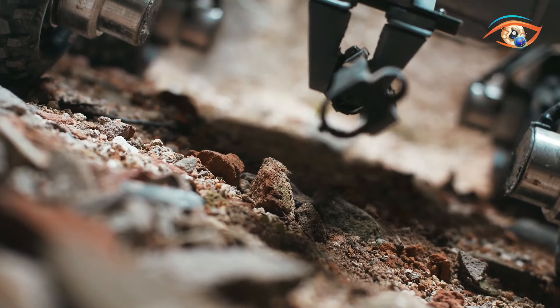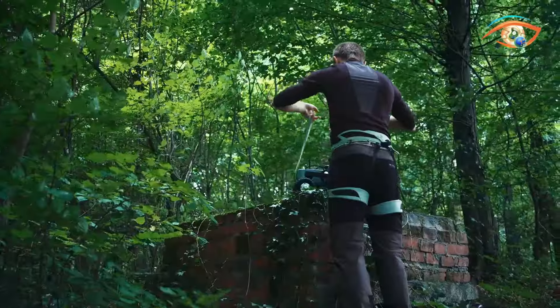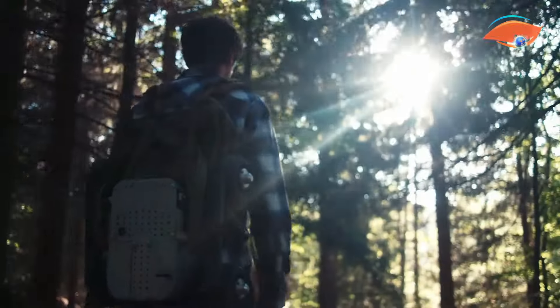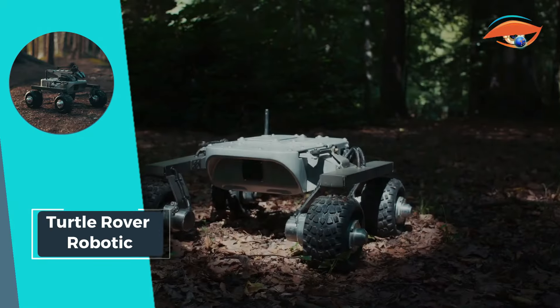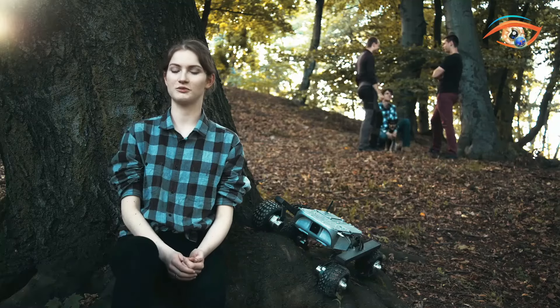Powered by a single charge for up to four hours, the Turtle Rover offers extensive operational range, covering distances of up to 200 meters. Whether for scientific research, educational purposes, or recreational adventures, the Turtle Rover Robotic stands ready to revolutionize exploration with its advanced capabilities and robust design.